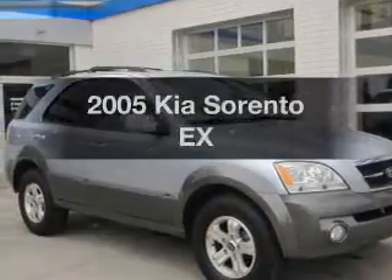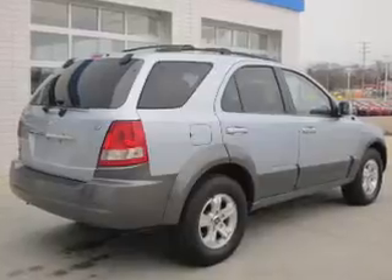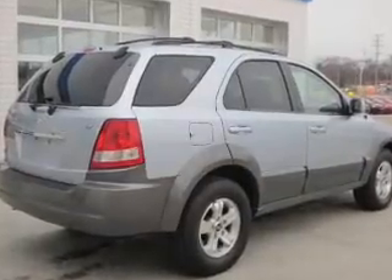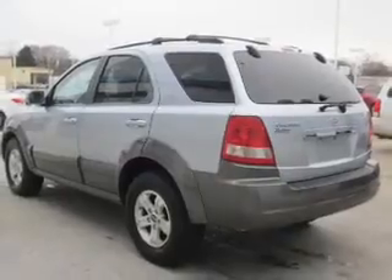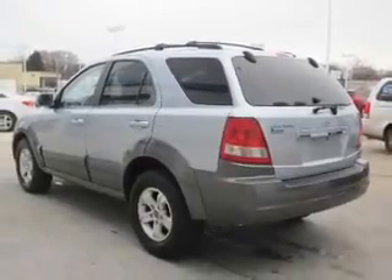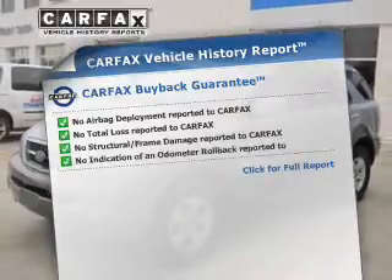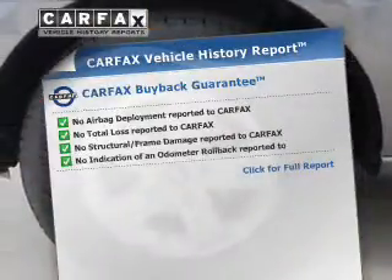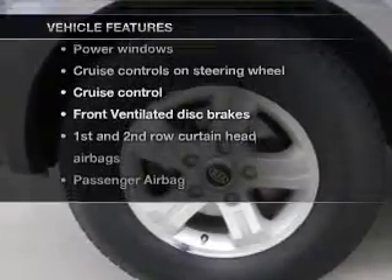Introducing the 2005 Kia Sorento. If you're looking for an automobile with great attributes, look no further. With a reliable six-cylinder engine connected to a smooth-shifting five-speed automatic transmission. Let the outside in with a built-in sunroof. An included Carfax vehicle history report allows you to purchase with confidence and the knowledge that your buy was a smart choice. Plus, enjoy these notable features that are included in this vehicle.